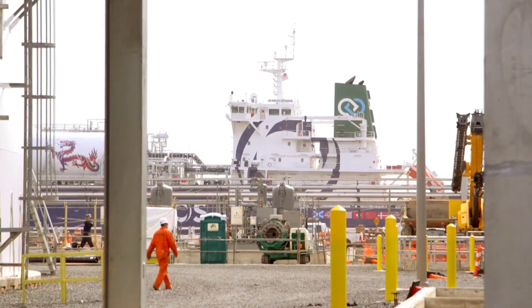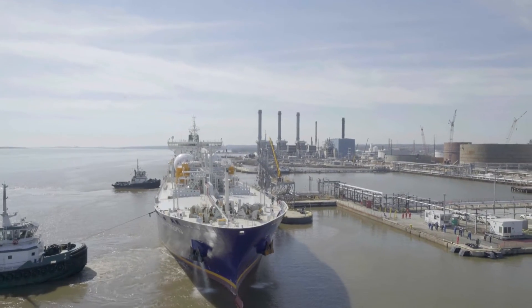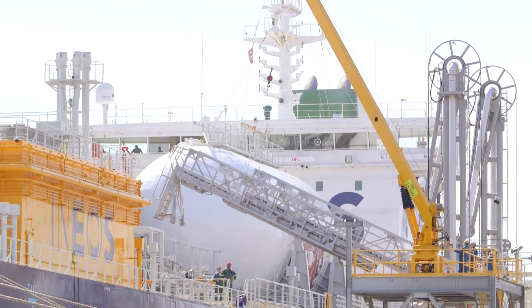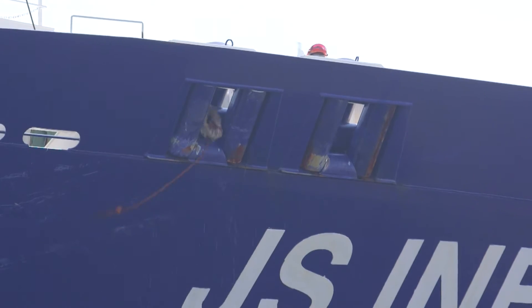That redevelopment meant that the terminal facility was completed, and upon their arrival, the first ships were docked and loaded with ethane. Today we stand here in bright sunshine in Marcus Hook, and this morning the vessel completed loading fourteen and a half thousand tons of ethane.